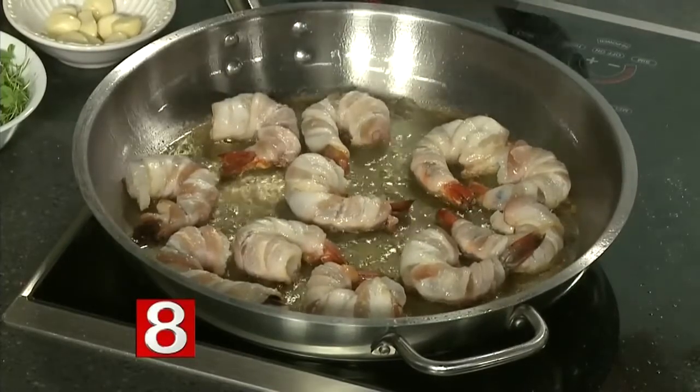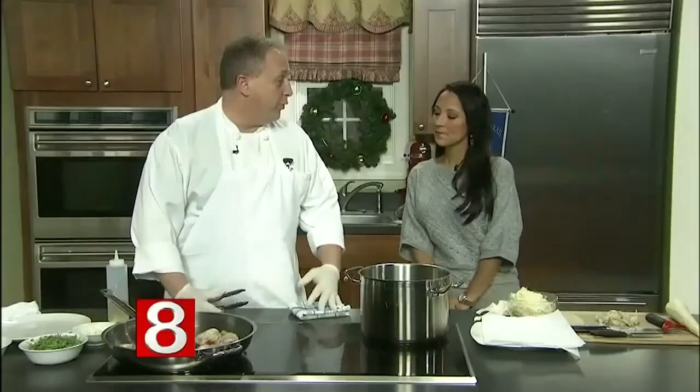The good news with this kind of dish is you can also do it on the grill. If you have a hibachi outside or something along those lines, it works either way. For the most part, at the restaurant, I would do it on the grill.